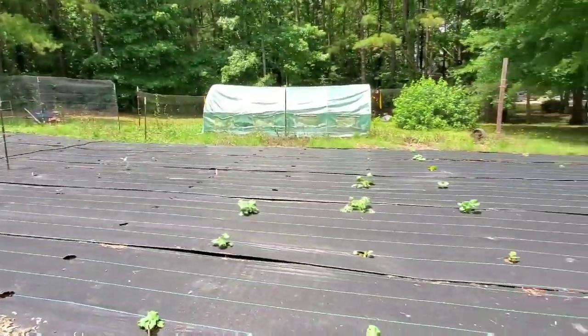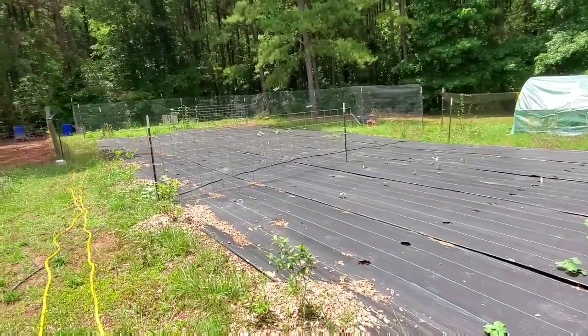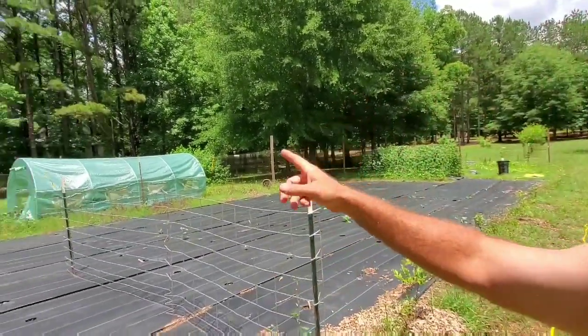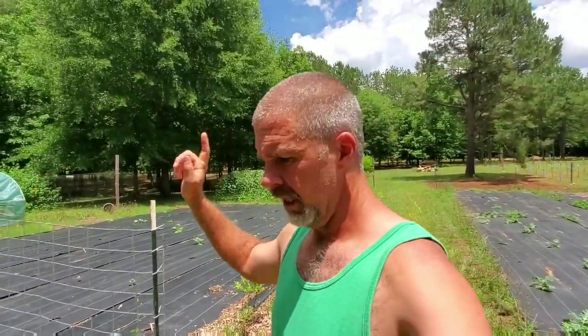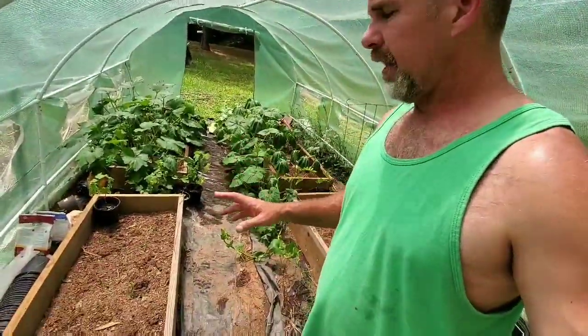We have just been so busy - our garden is nothing compared to what it should be. Everything's coming up but we're so far behind compared to all the other folks out there. We've been watching all these other YouTube grow guys and everybody's just harvesting and having a ball. We just hadn't had time to plant a lot. Today and tomorrow and Sunday I'm really hoping to get some plants in the ground. We're gonna start in the greenhouse - put some cucumbers in the greenhouse.